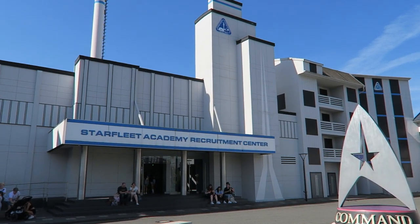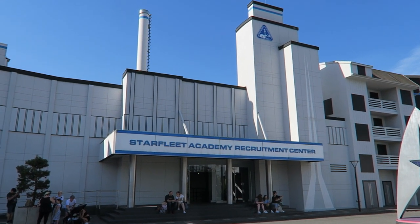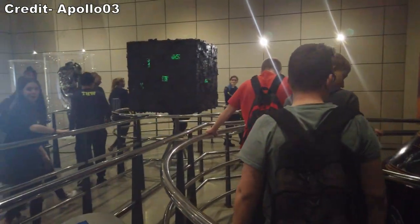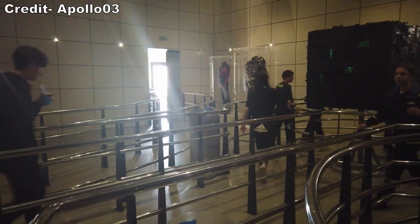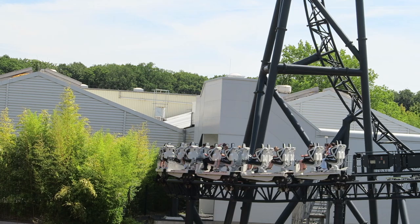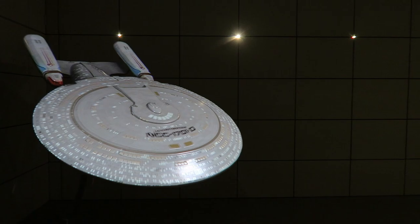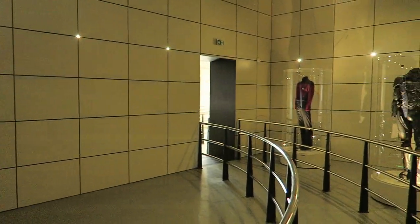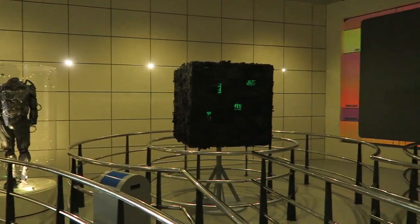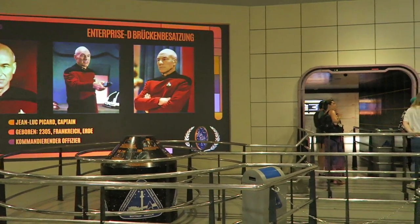You have the famous Star Trek theme booming through the area, and you enter the Starfleet Academy to ride the attraction. This ride is a dream come true for Star Trek fans — even if you don't like coasters, it's worth experiencing the queue line. The ride is themed to Star Trek: The Next Generation, which ran from 1987 to 1994. The queue line is broken into a few different areas, the first consisting of switchbacks featuring props from the TV series and a giant monitor with information on the cast.